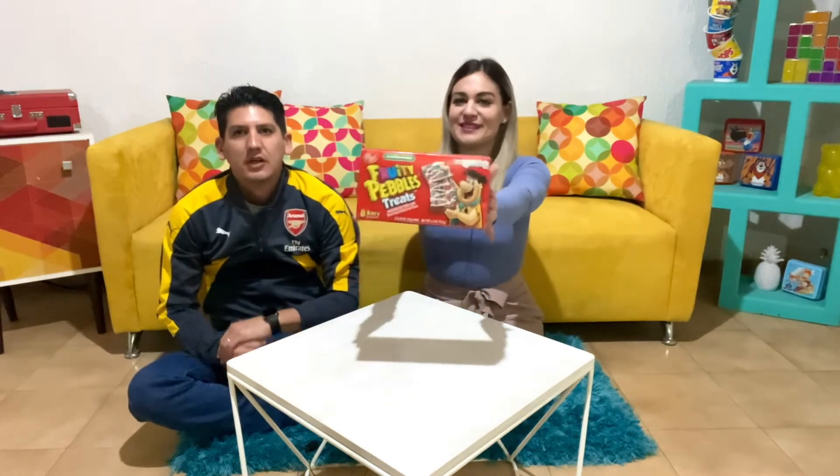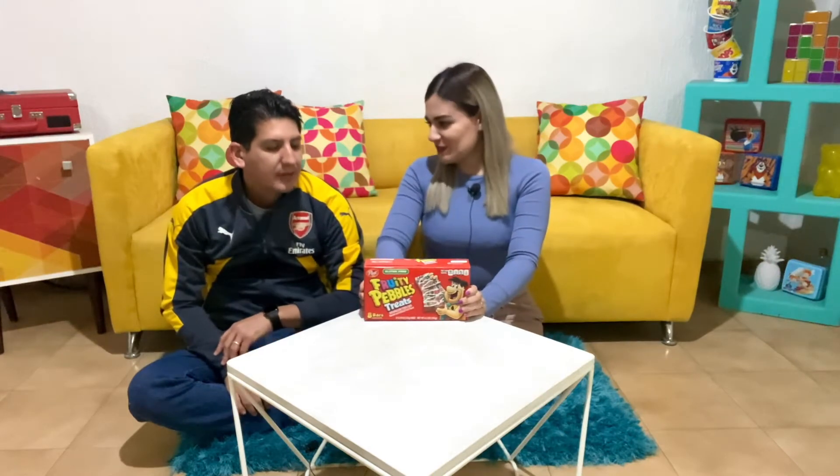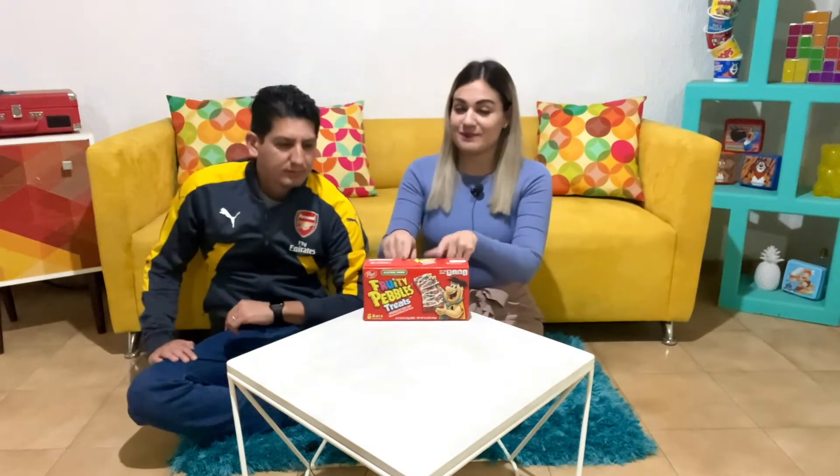Hello guys! Welcome back to Cerealphile with me, Sam and Chozo! Hi everyone! Hi Chozo! Thank you for having me! Thank you for coming back! Chozo has joined us before on cereal bar reviews and today we have Fruity Pebbles treats!